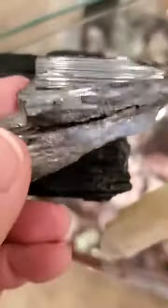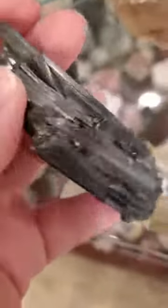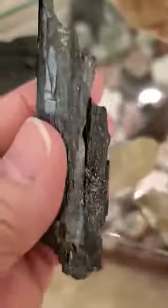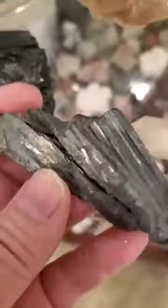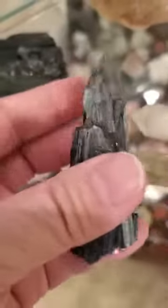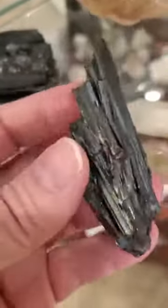This is a piece of stibnite, which looks similar to black tourmaline, but you can tell it's more of a gunmetal gray or charcoal gray color, and its formation is quite different. Stibnite, even though it looks like it has a heavy dense energy, is more for your third eye and crown chakra — for intuition and really developing it.